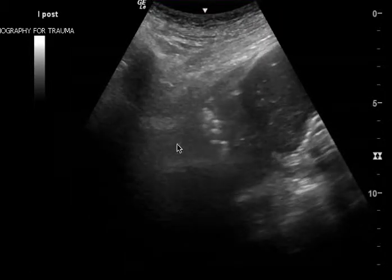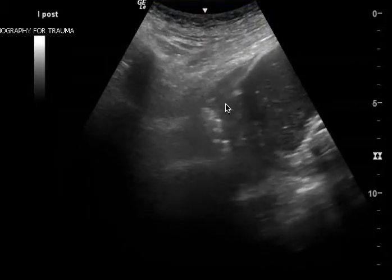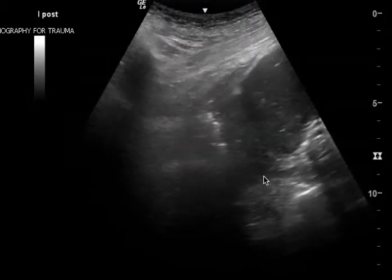The spine continues into the chest — there must be a fluid-filled structure. It's not hypoechoic, so to me, this is pneumonia.